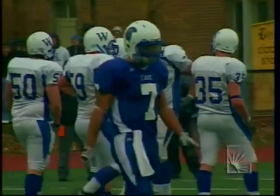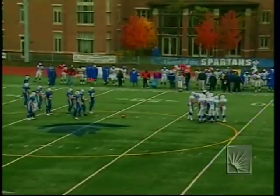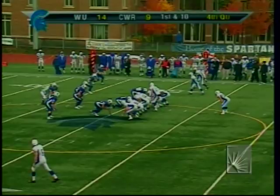Case was expecting something up the middle, but Decker bounced off all defenders. Luis Goncalves got there first for Case but wasn't able to make the initial tackle — Widener gets a new set of downs. Football at the 49, 14-9, Pride leading Case.